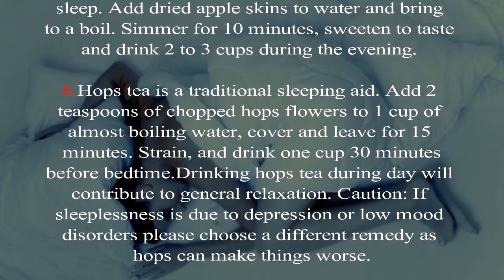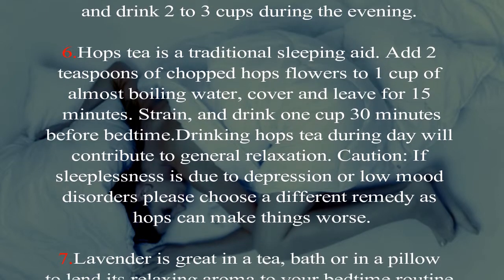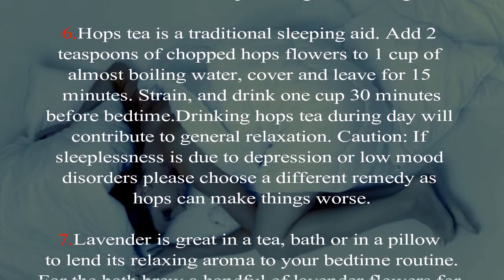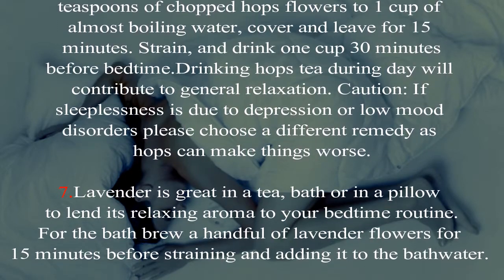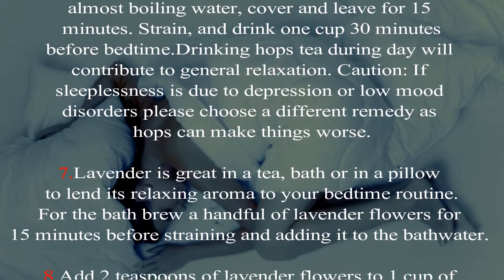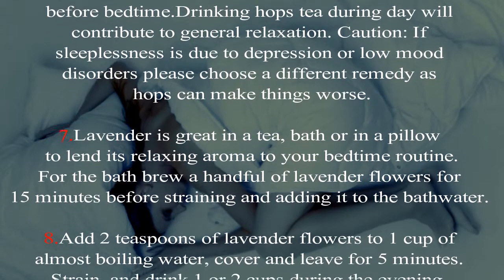Drink 30 minutes before bedtime. Drinking hops tea during the day will contribute to general relaxation. Caution: if sleeplessness is due to depression or low mood disorders, please choose a different remedy, as hops can make things worse.